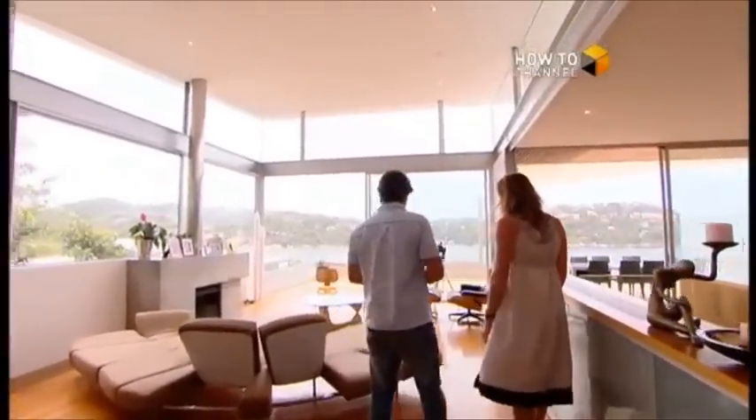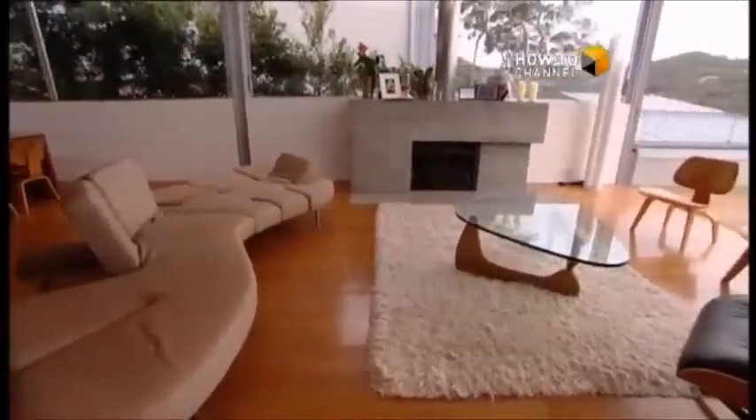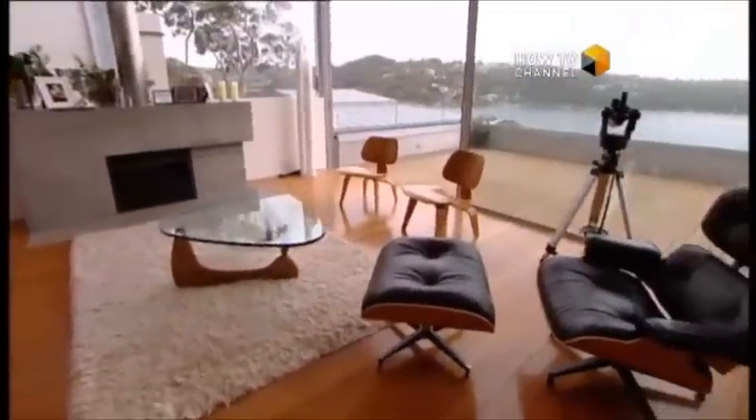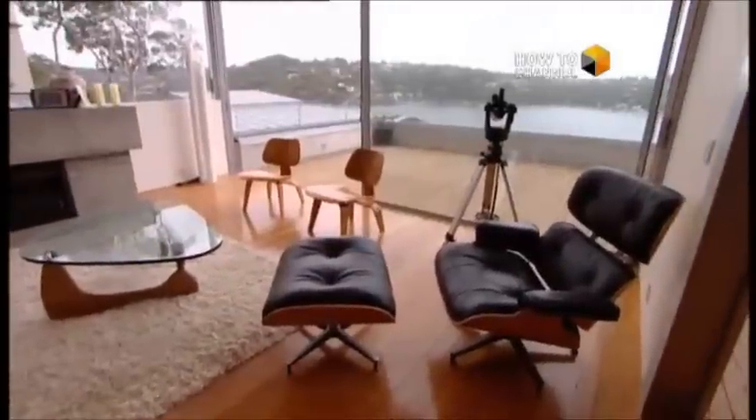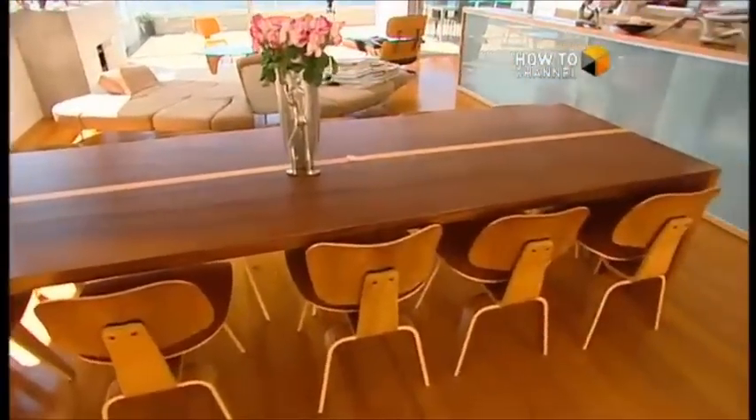Some of these furnishings are works of art in their own right. There's a Noguchi table over here and, of course, the traditional Eames lounge chairs and the Eames armchair. The dining table was quite special — we'd seen a Craig Rosevear table somewhere, phoned him in Tasmania and said, 'Can you build us a table?' He said, 'What do you want?' We said, 'Just build whatever you want — we'll take whatever it is.'